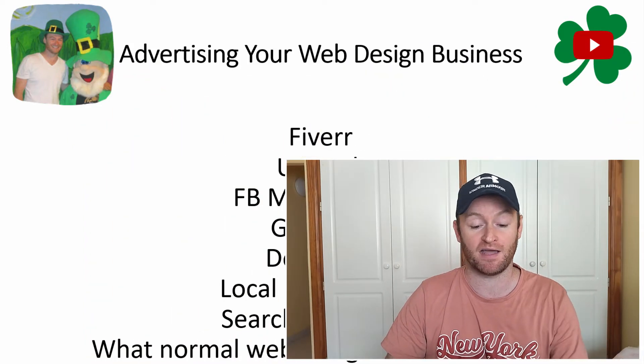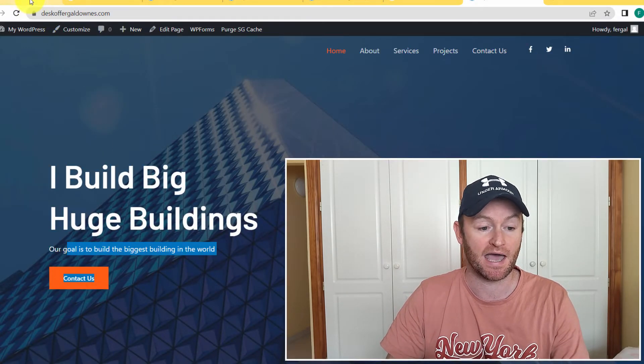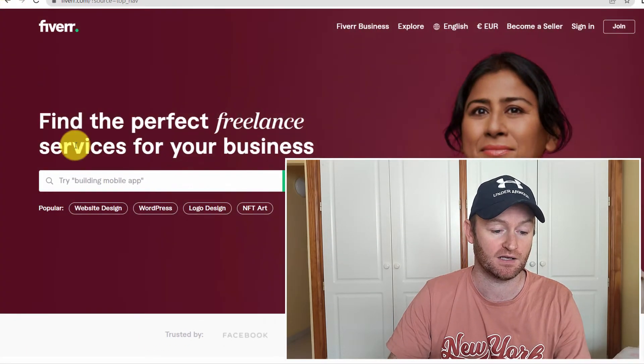That's a $300 to $1,000 sale every single day. You take half an hour to an hour to complete the process and you can make a real fortune from your own web design business without knowing any web design yourself. The first website I love is Fiverr — there's so much traffic going to Fiverr right now and it's so easy to make sales there.